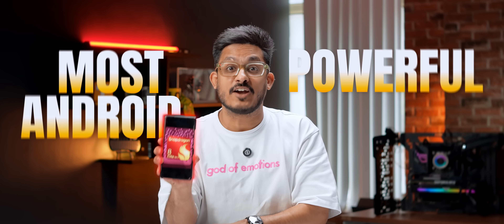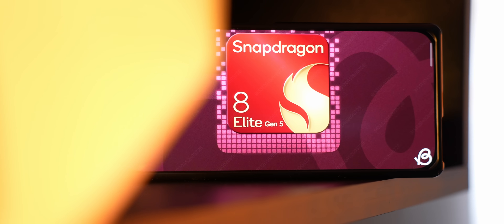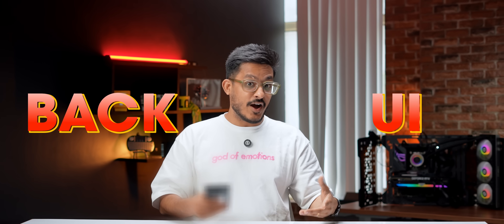This right here is the most powerful Android phone in the world. It's an upcoming phone from Realme, it's yet to release, but we have got it for you guys. It's packing the latest Snapdragon 8 Elite Gen 5. We are obviously not allowed to show the back or the UI, but what we can talk about is the performance.